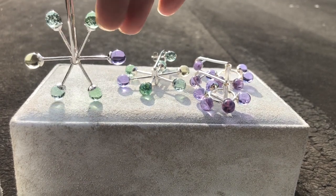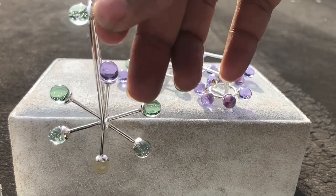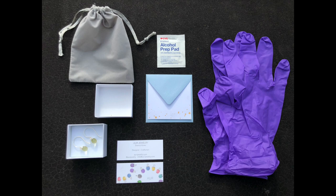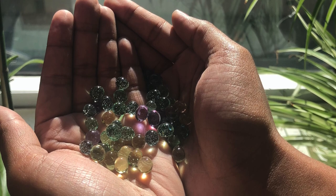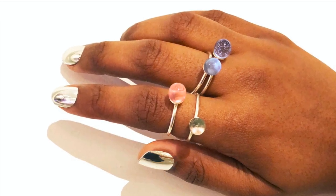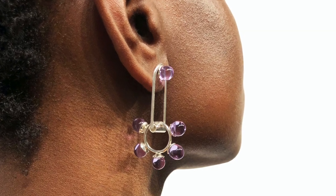Make sure to check out all of the features for the American Crafts series every Monday, and you can find me and my work at AURJewelry.com and on Instagram at AURJewelry. Thanks for watching.